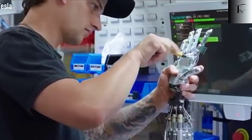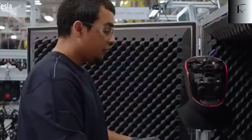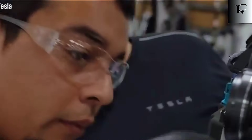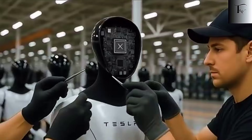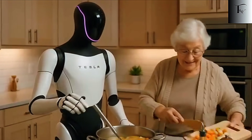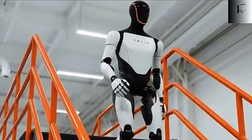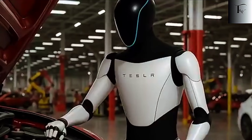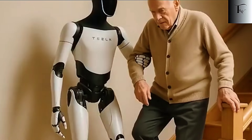Of course, even the most advanced robot is useless if it can't be produced at scale, and this is where Tesla's real edge becomes impossible to ignore. While competitors struggle to move beyond flashy prototypes, Tesla has spent over a decade mastering the exact components and processes that allow mass production. Every Tesla electric vehicle is essentially a robot on wheels, and the lessons learned there — high-density batteries, custom actuators, precision drive units, AI-driven vision systems —